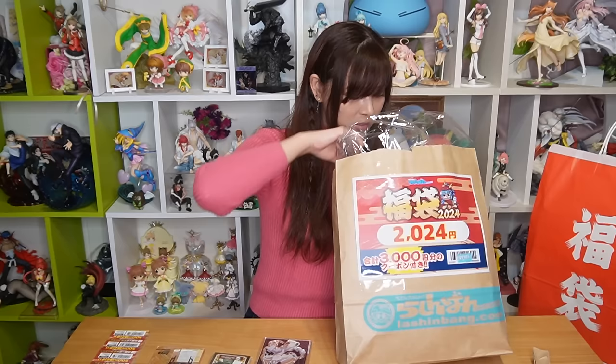Let's open the Gotobun no Hanayome bag — quintessential quintuplets. This bag is huge and heavy. I love this anime so much and I love all the sisters. My favorite is Itsuki because she's always eating and I love to eat — I hope I get some Itsuki stuff. Let's open it!